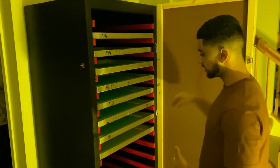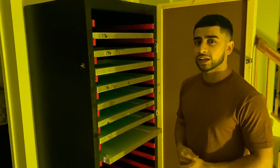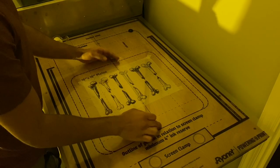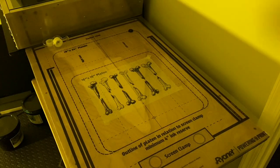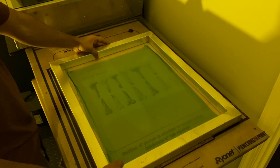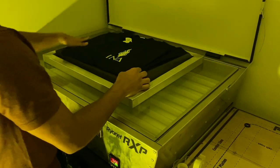You want to grab the right mesh count. In this case I'm going to grab a 220 because that is for more finer detailed stuff. But in general, if you have just words and stuff you want to get a 110 or 156 and you'll be fine with that. Now you want to bring your design up here and make sure it's centered with the board. This is a registration system that we use to make sure everything is centered, intact, and consistent. Then you grab your screen, put tape in the corners, simply line it up to the corners, lay it down, and press — so it is stuck on there.